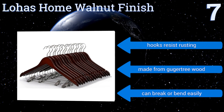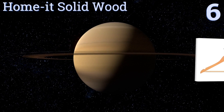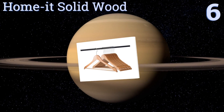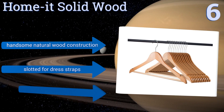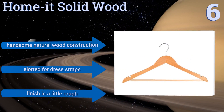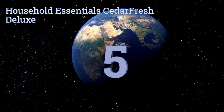Moving up our list to number six, the Homit solid wood hangers are functional, affordable, and attractive, making them an all-around great choice for use in many different environments. Each one can easily support a pair of slacks and a shirt at the same time, though the bottom bar doesn't offer much grip. They feature handsome natural wood construction that comes slotted for dress straps, however the finish is a little rough.